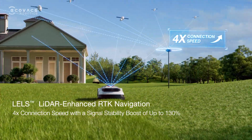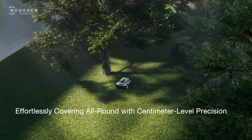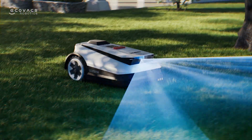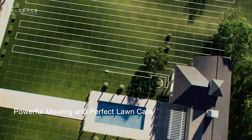Equipped with all-new LELS technology, GOAT pictures the yard efficiently and offers stabilized navigation. It stays on track even in the shadows. Entrust your integrated courtyard to GOAT and experience its power and accuracy.